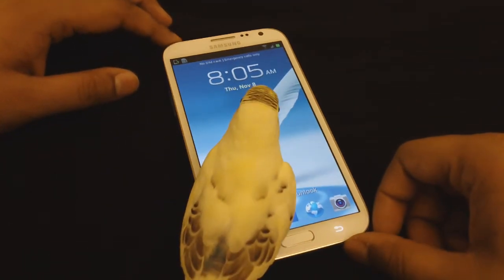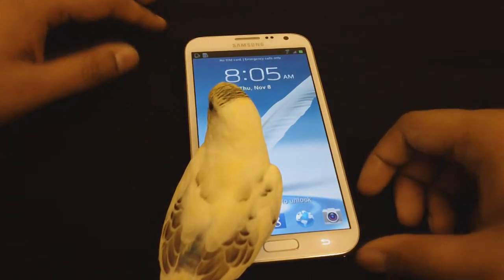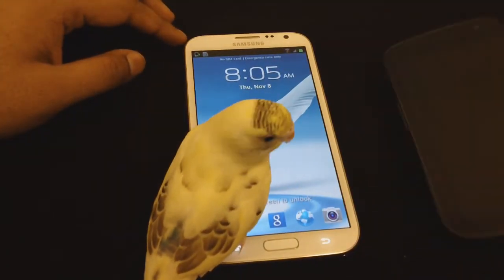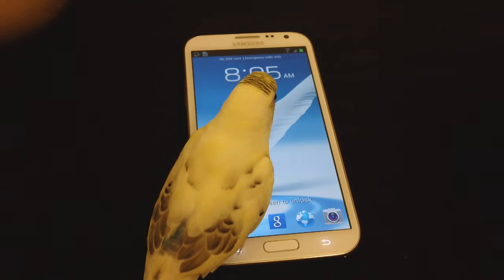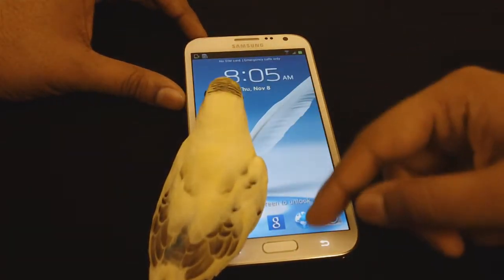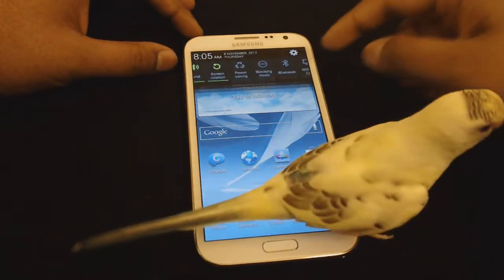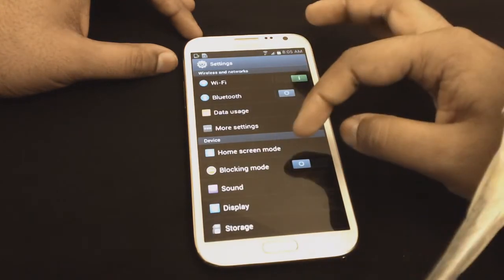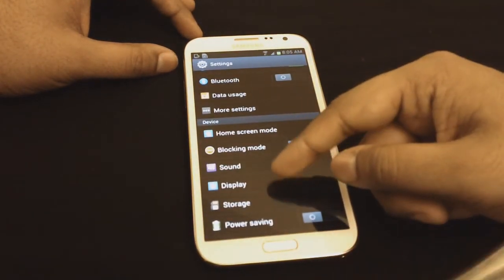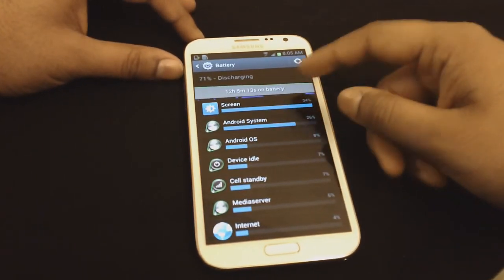On the Galaxy Note 2, the battery life is really cool. The phone has a 3100 milliamp hour battery. Most regular phones, like my Samsung Galaxy Nexus, had a 1750 milliamp hour battery, which was alright but didn't last me up to one day. But the battery on this guy over here lasts you almost a day and a half, which is pretty sweet.